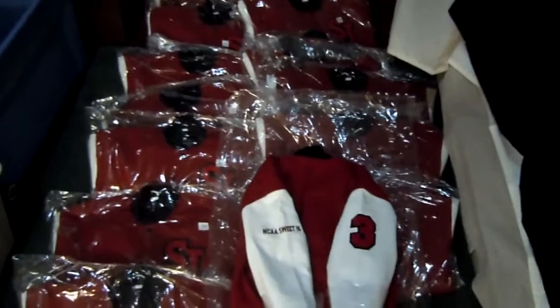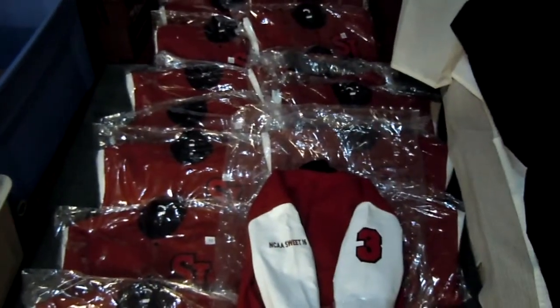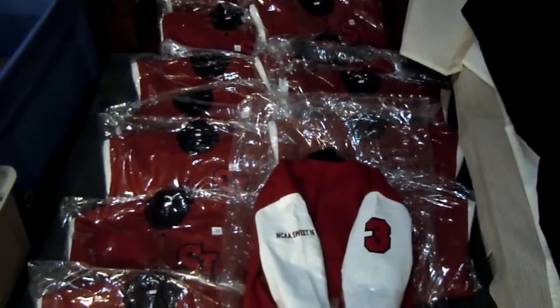Here's the order for this year's ladies basketball team from St. John's University. They made it to the NCAA Sweet 16 this year.